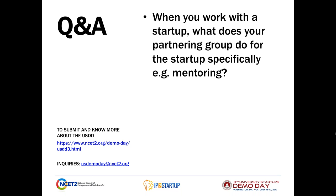Here's the next question: When you work with a startup, what does your partnering group do for the startup specifically — for example, mentoring? When most of our interactions with startups happen, the model would be that we are working together to accomplish a goal. There is a learning that occurs on both sides. We don't necessarily do mentoring for mentoring's sake only with startups, but there certainly is some of that that goes on as both parties learn from each other and kind of progress a technology to market. If we're actively engaged in working with another company, both sides learn quite a bit.